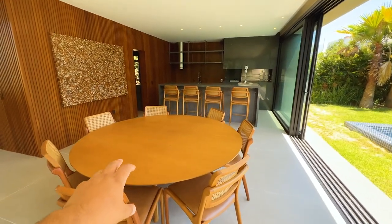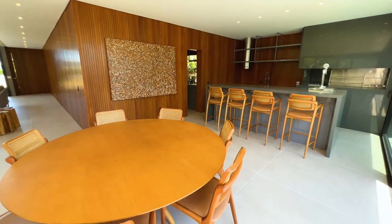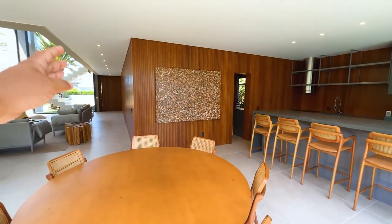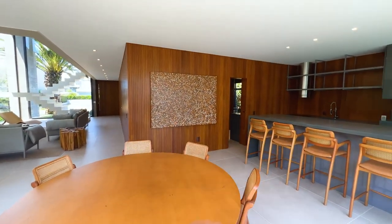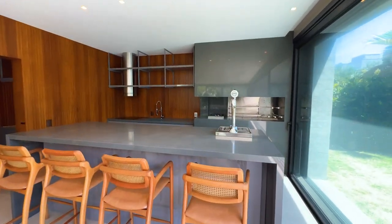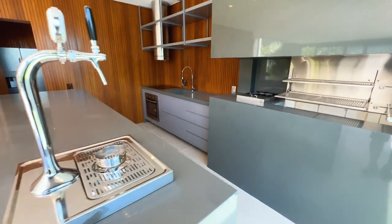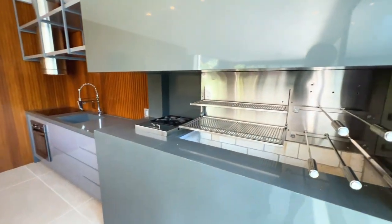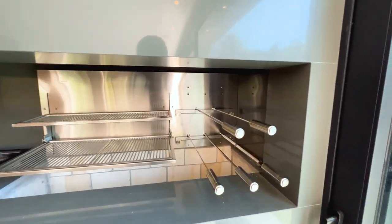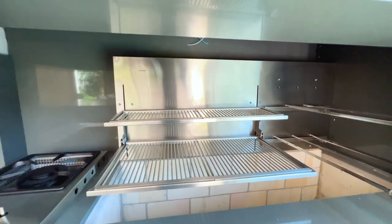Aqui uma mesa de jantar linda, maravilhosa, sete lugares. Toda a parte da casa tem ripadinho. Aqui a cozinha integrada com o espaço gourmet, tem uma chopeira prontinha pra você. Aqui a churrasqueira com espeto automático — você aperta o botãozinho e sai virando. Tem uma grelha que sobe e desce também, e um fogareiro pra esquentar.